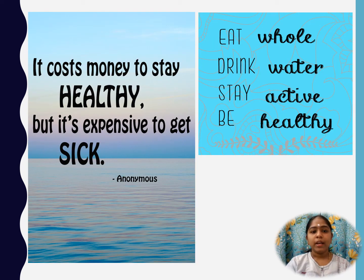To conclude: it costs money to stay healthy, but it's expensive to get sick. So eat whole, drink water, stay active, and be healthy. Thank you.